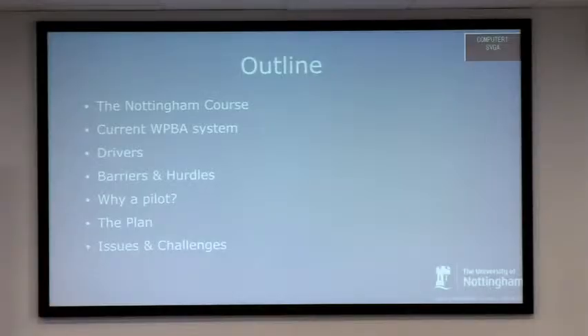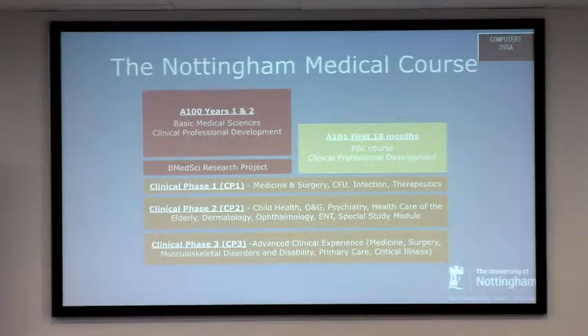Nottingham Medical School has been open for just over 30 years. The course has evolved organically and isn't hugely different from when it was set up, and there's a lot of curriculum review going on at the moment. As it stands, we've got two streams: the five-year course for school leavers and the graduate entry medical course, which is four years. The first three years, like most UK courses, is basic sciences.